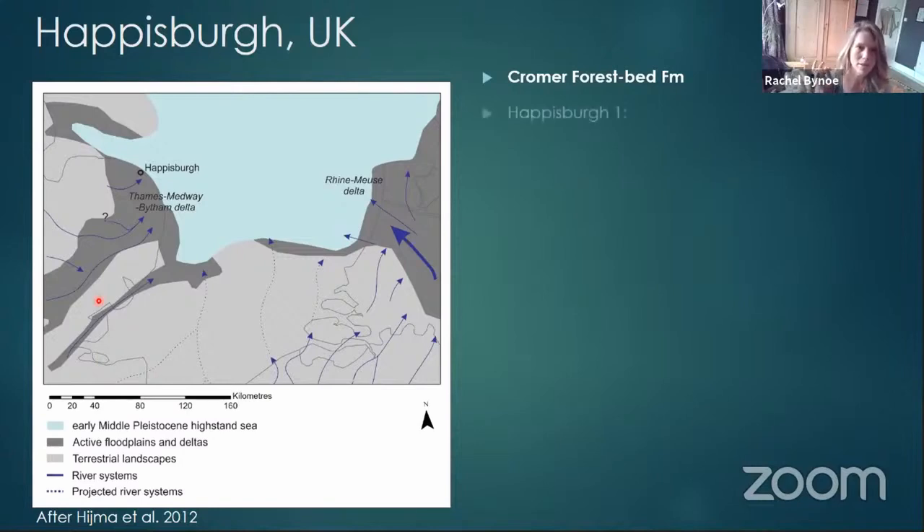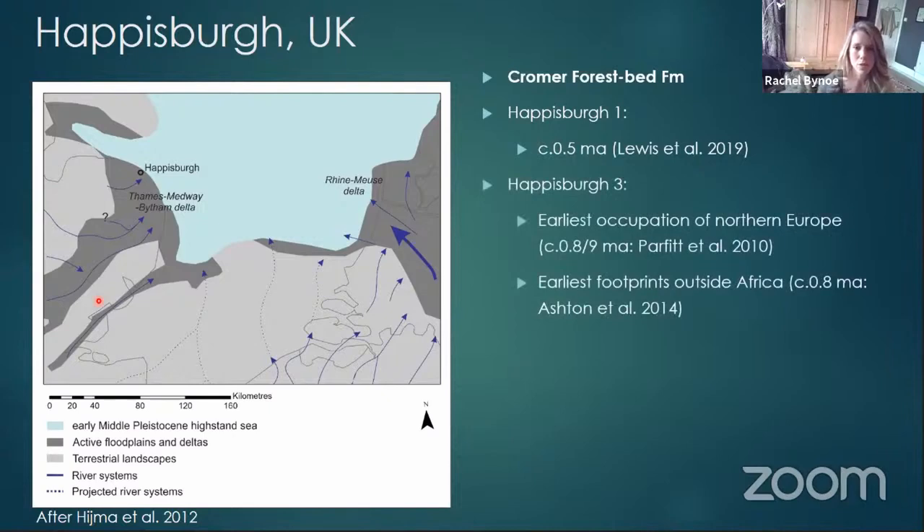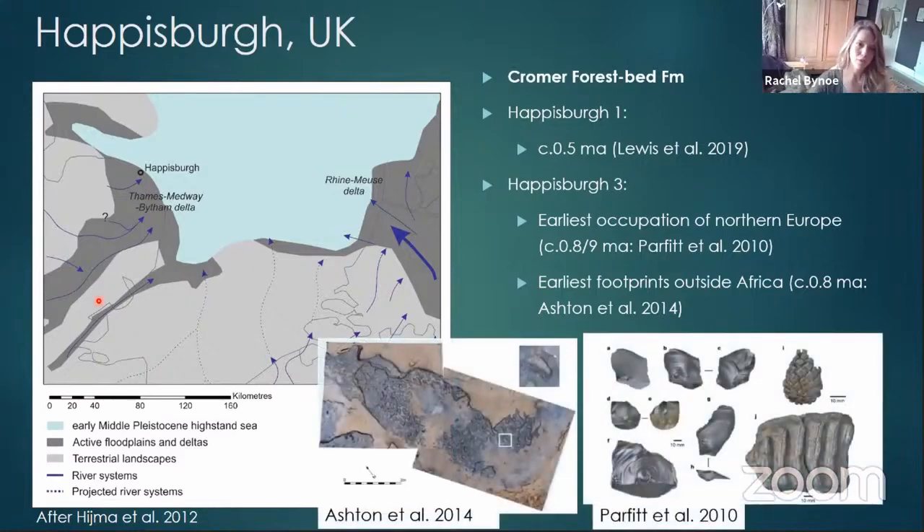There are two main sites. Hayesborough One dates to about half a million years ago, and about a kilometre up the coastline to the northwest you've got Hayesborough Three — the really famous one. It's the earliest occupation in northern Europe, dated to just under a million years ago. Associated with the site we also have that footprint layer — the earliest footprints outside of Africa — so it's the earliest of lots of things.